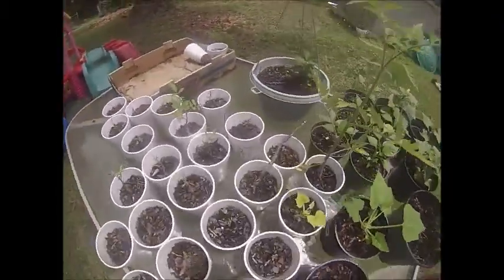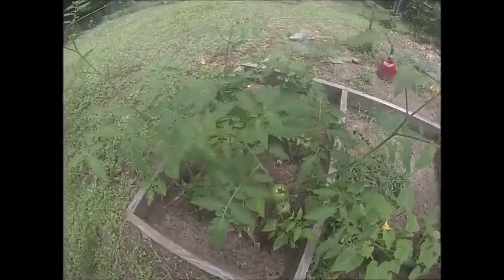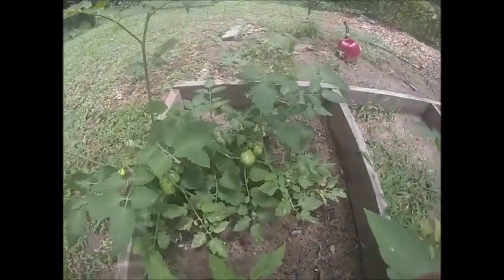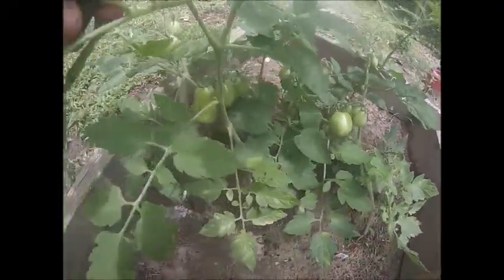Beans are doing really well — again, we've got to get these in the ground. Tomatoes are all looking good, we need to get this guy in its own bucket. My tomatoes back here I still have not gotten cages for, and I'm really starting to regret that. I've got one over here that's starting to fall over and grow towards the ground, but I've got tons of tomatoes coming in, so that's good.